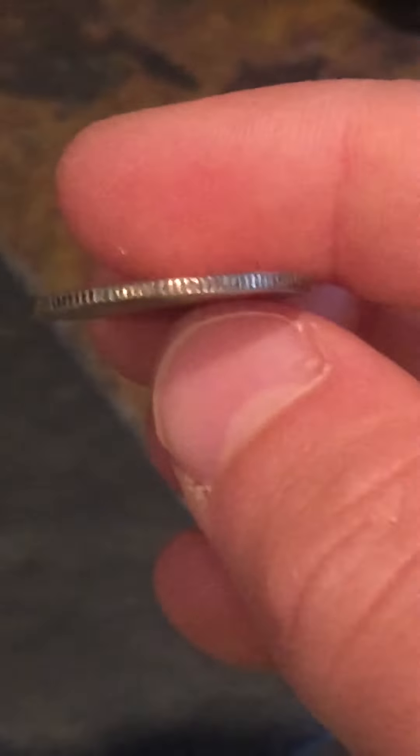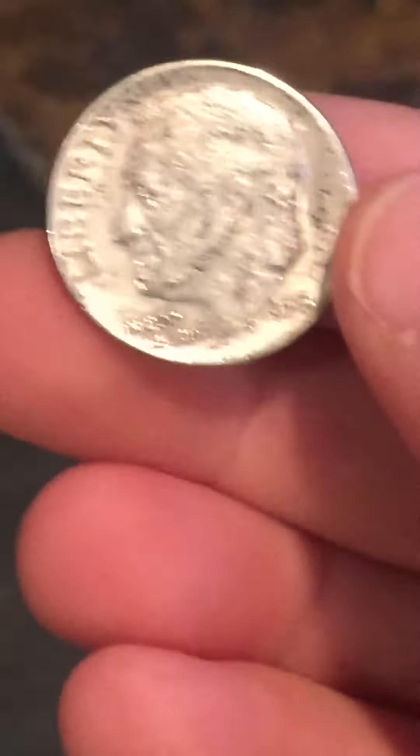Then we have a — I think they call it a Roosevelt dime — and it's got silver. You can see there's no copper edging. It's a 1958. I haven't cleaned it yet.